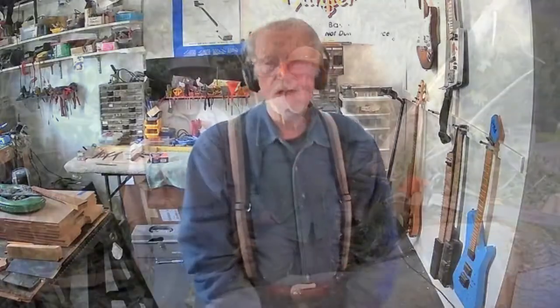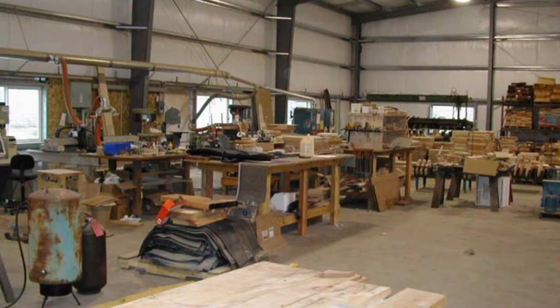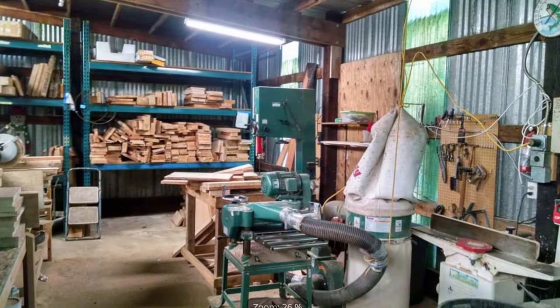Bunker Guitars is a new development company. It's a prototype company, but also a custom builder. So we have a lot of facets to the company and we build for a lot of different people with a lot of different things that they want in guitars.